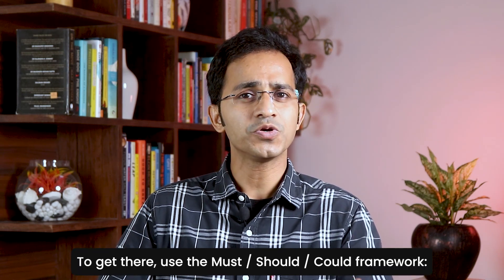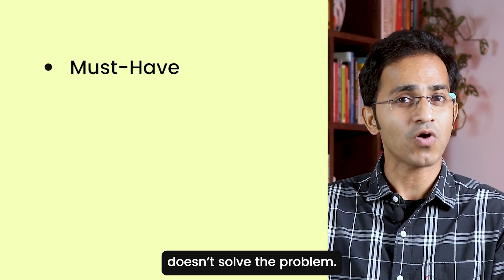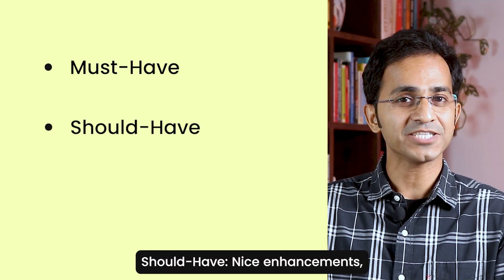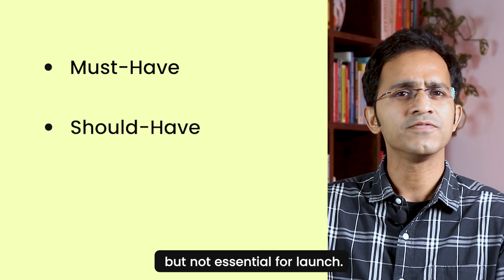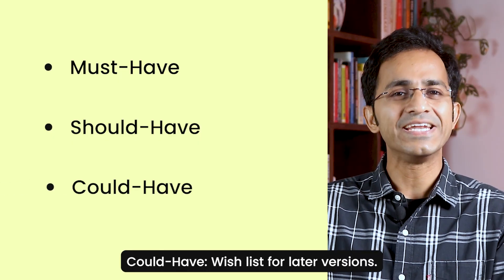To get there, use the must-should-could framework. Must-have: without it, the product doesn't solve the problem. Should-have: nice enhancements, but not essential for launch. And could-have: wishlist for later versions.